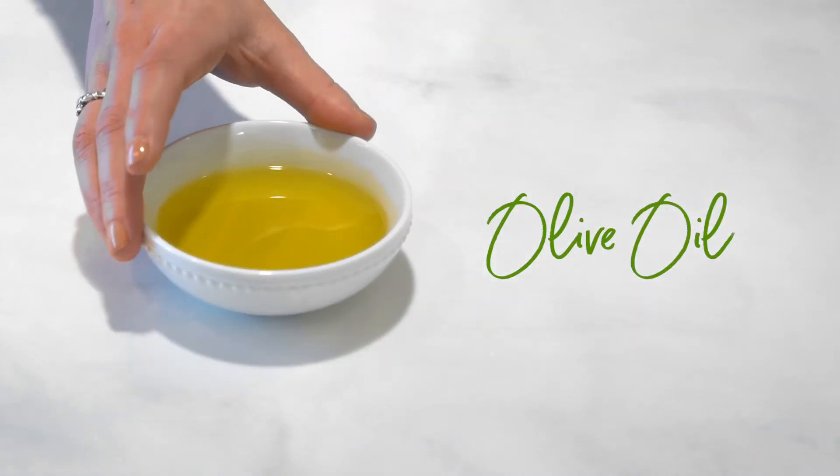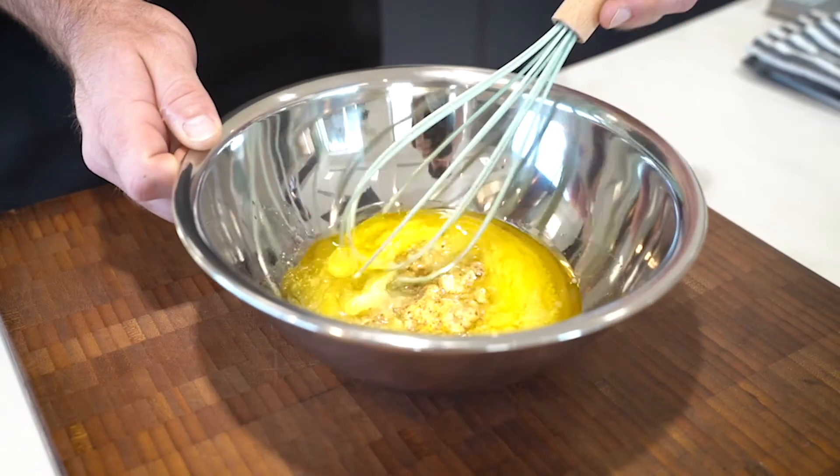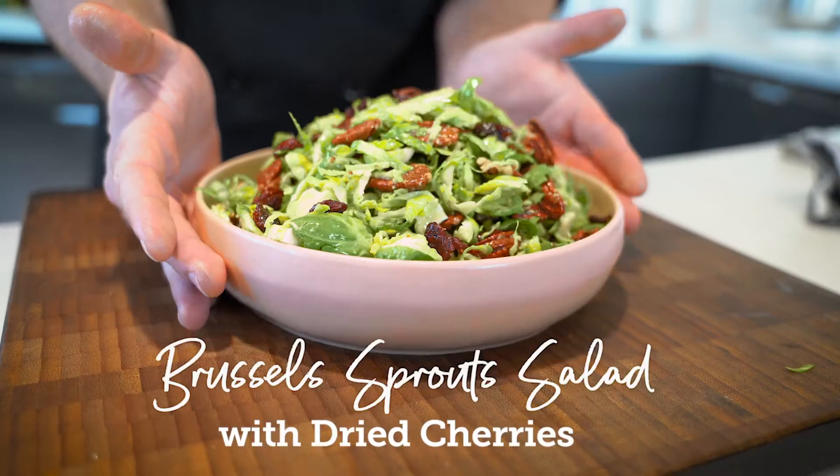Olive oil is often referred to as the healthiest cooking oil, and that's because of its high concentration of heart-healthy unsaturated fats and antioxidants. Olive oil's beautiful and delicate flavors make it best used for things like dipping bread, garnishing your favorite dish, or even in a salad dressing.